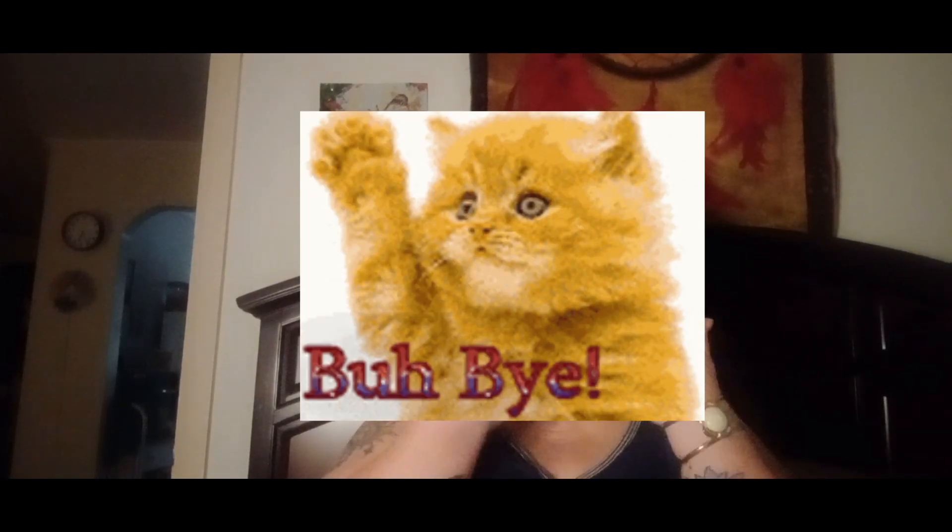Well anyway guys, that was my short little Dollar Tree haul and I just thought I'd share it with you. I hope everybody's doing good out there. I'll be talking to you again soon — everybody take care. And thank you to all my new subscribers — thank you, thank you, it means a lot to me. Until next time, love you guys, bye!